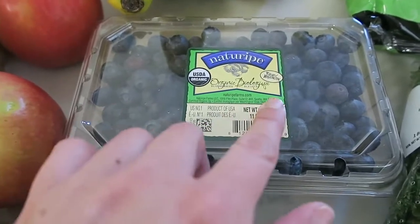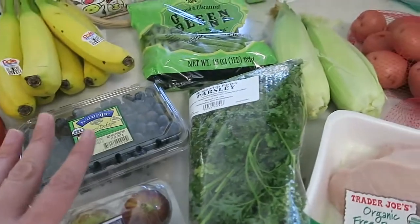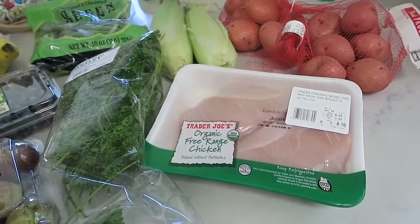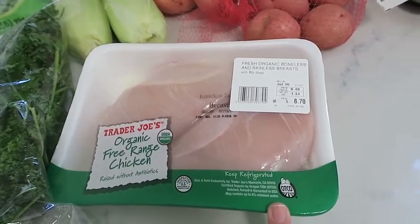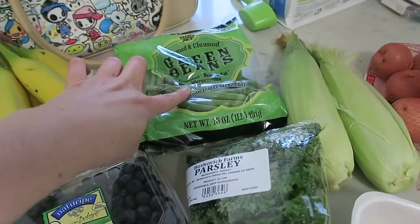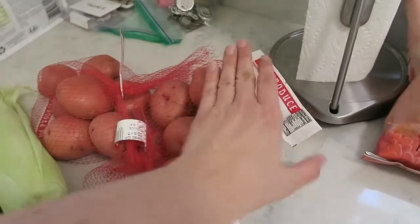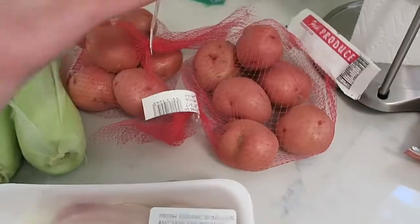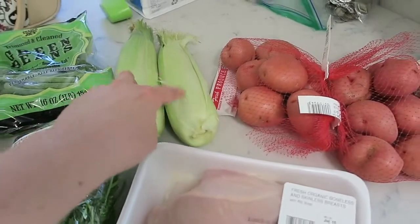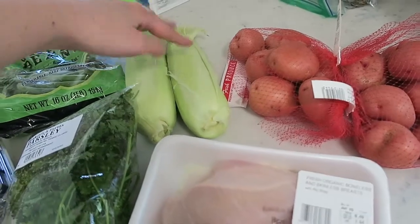These blueberries are from Washington. We'll see how those are for tomorrow night's slow cooker dinner. I got chicken breast, parsley, green beans — we'll put those in the slow cooker along with some carrots that I already have, and then these red potatoes. I didn't know how many I needed so I got two just to be safe. And then I got corn on the cob. I think that'll make it for tonight — Andy's doing burgers, but I think corn on the cob would be good on the side as a vegetable.